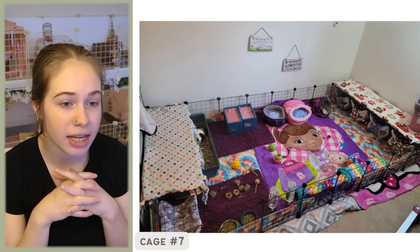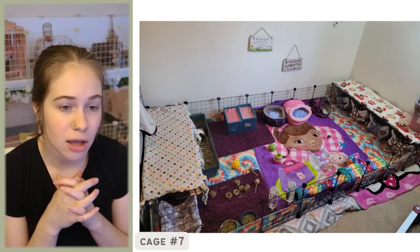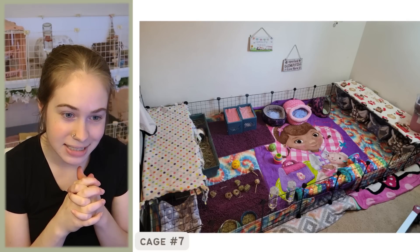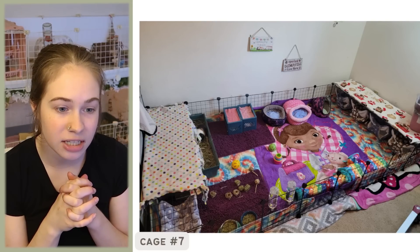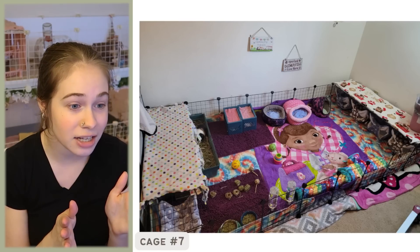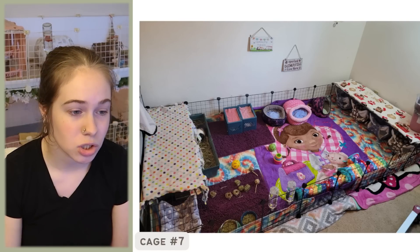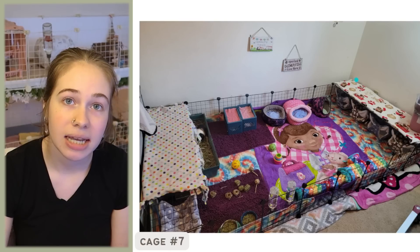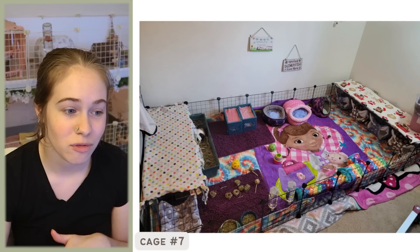Next cage — cage number seven. The email says: 'Hi, my name is Bree and my daughter's husband and I have five bonded females. They are in a four by eight cage. Their names are Miss Piggy, Bear, Gizmo, Baby, and Peanut. There is a shower liner underneath the cage plus a layer of washable pee pads and then a fleece. I love your channel, keep up the great work.' Thank you so much, Bree. I love your cage — this is a great size. When I opened this email I was so shocked — this cage is huge. Four by eight is definitely big enough for five females.